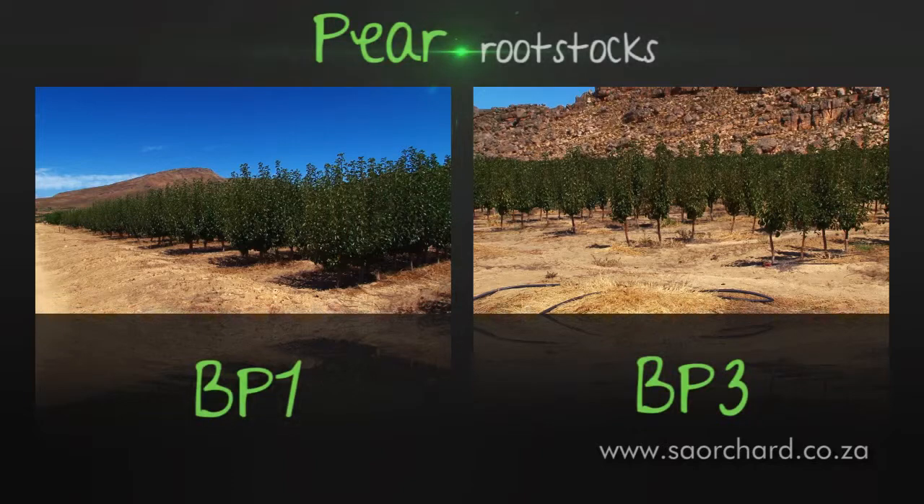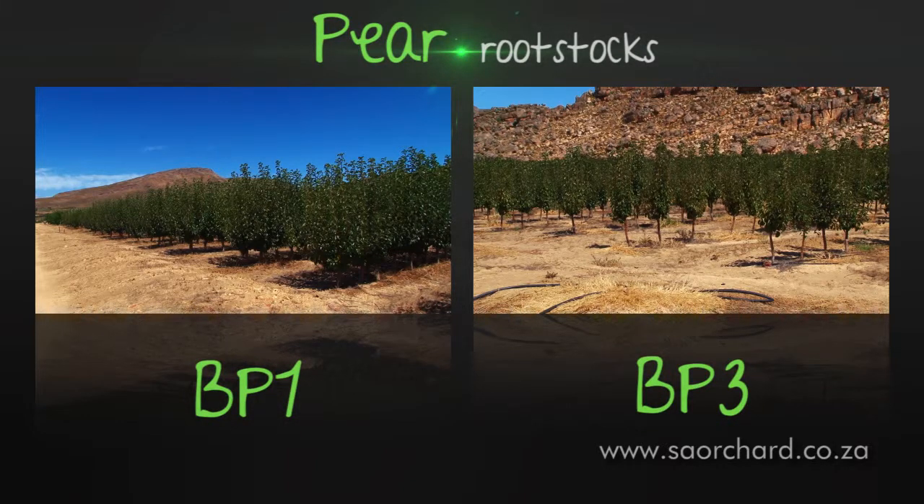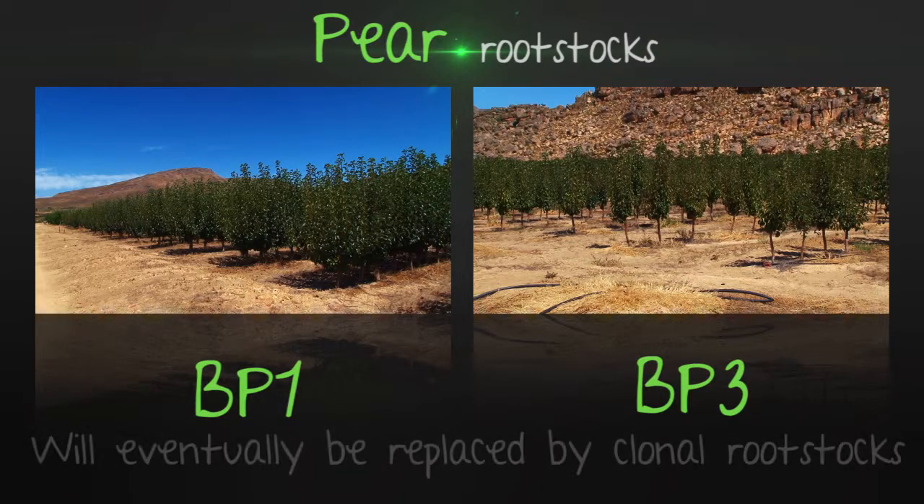The most popular pear rootstocks used locally are BP1 and BP3. They were developed in South Africa and have been widely used in the Western Cape over the past 40 years. A range of newer clonal rootstocks are being tested and look promising as replacements for BP1 and BP3.